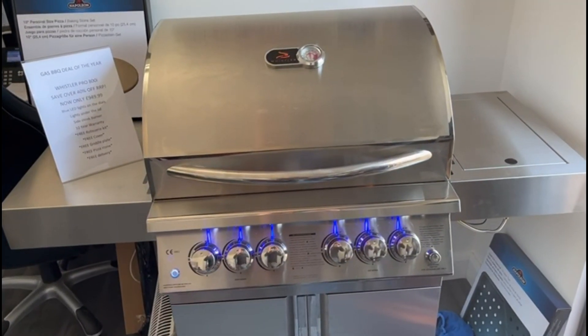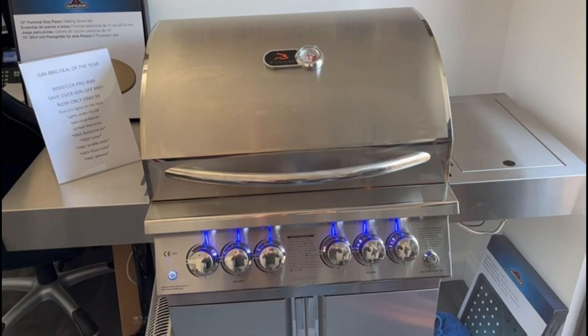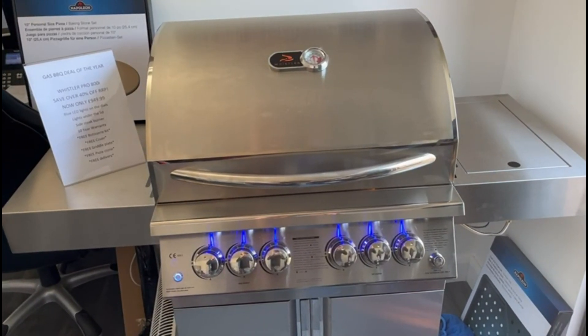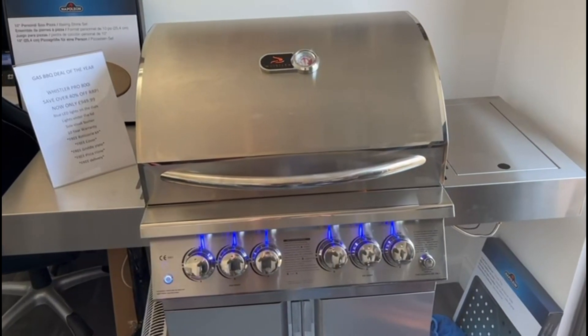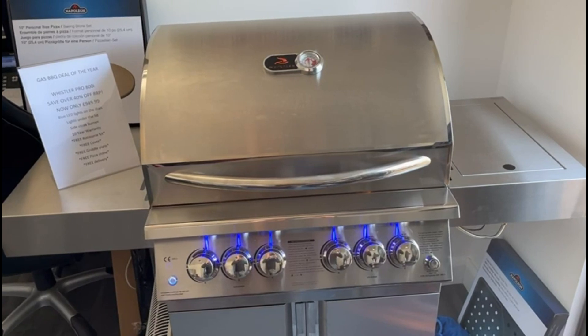If you want to grab one, go to www.gardenbox.co.uk or give the shop a call on 0161 418 0000 and grab yourself the gas grill barbecue deal of the season.